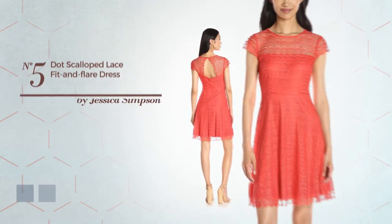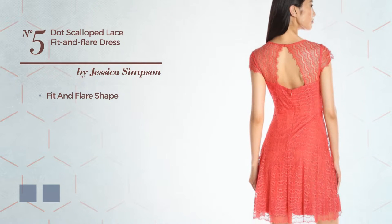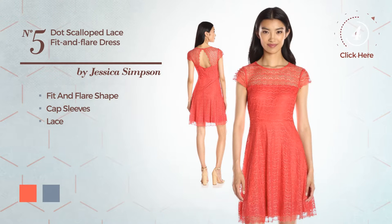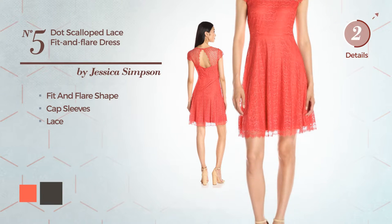Number 5. Fit and Flare Dress featuring cap sleeves and accentuated with lace. The available color variations include hot coral and black ink.